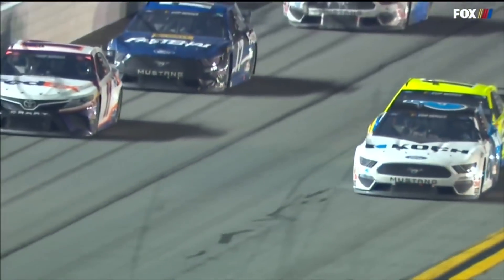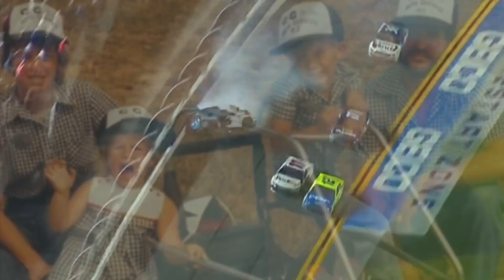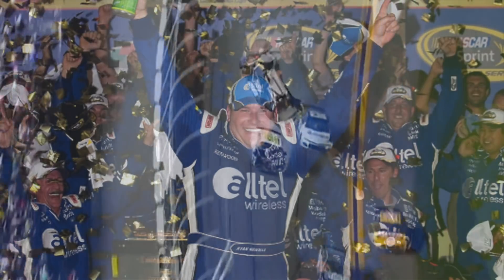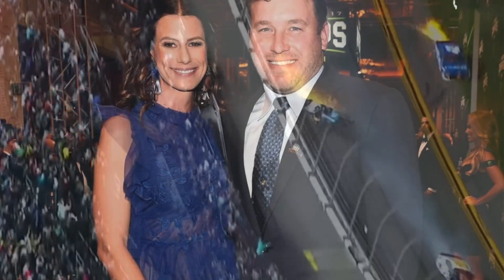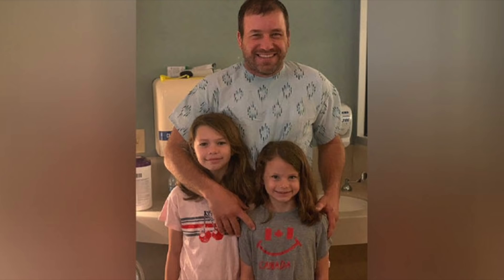Imagine you are seconds away from winning the Daytona 500, and in a blink of an eye, everyone you have ever loved, every memory you have ever had, everything you have ever owned is about to be taken away from you. Except it wasn't. Your name is Ryan Newman, and because of the sacrifices of others, pictures like this are possible.